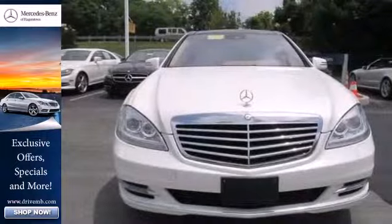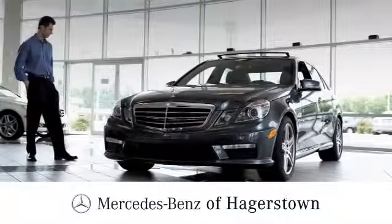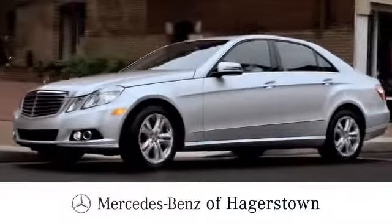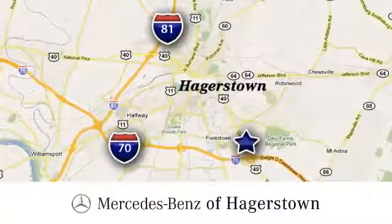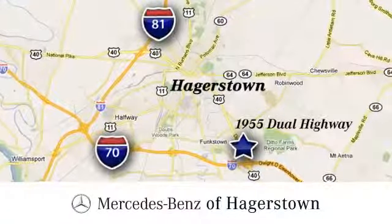Take this luxury sedan for a test drive today and envelop yourself in extravagance. At Mercedes-Benz of Hagerstown, experience uptown luxury, hometown service. Come see us today. We are conveniently located at 1955 Dual Highway in Hagerstown, Maryland.